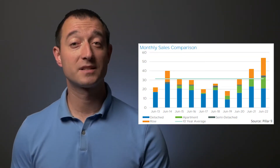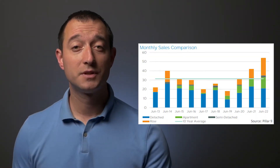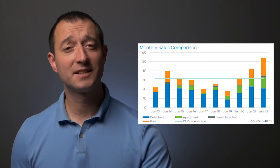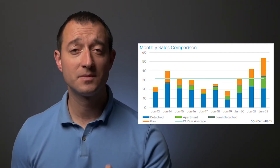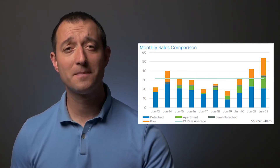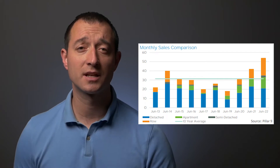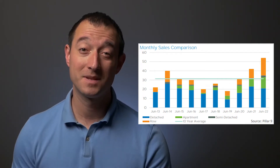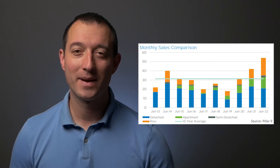Looking at the monthly sales comparison graph, you will see how this June compares to the last 10 years — this June is the best June of all time. That said, the market has shifted a little bit, and not all property types and price points have the same demand. So let's unpack that.